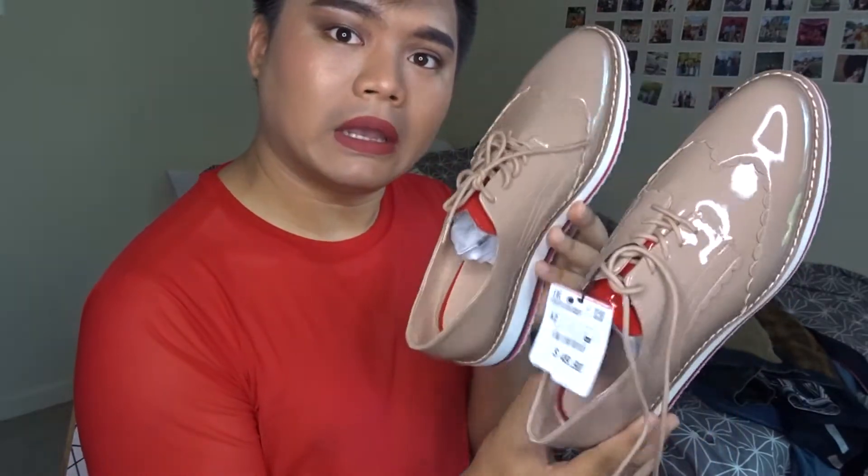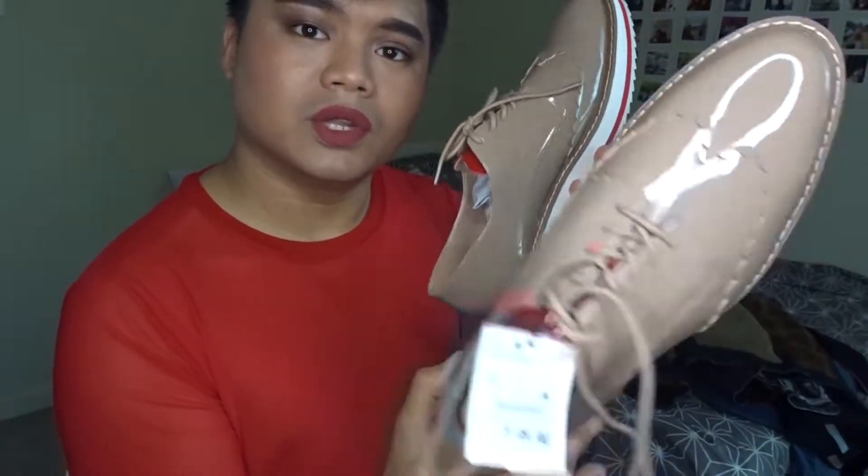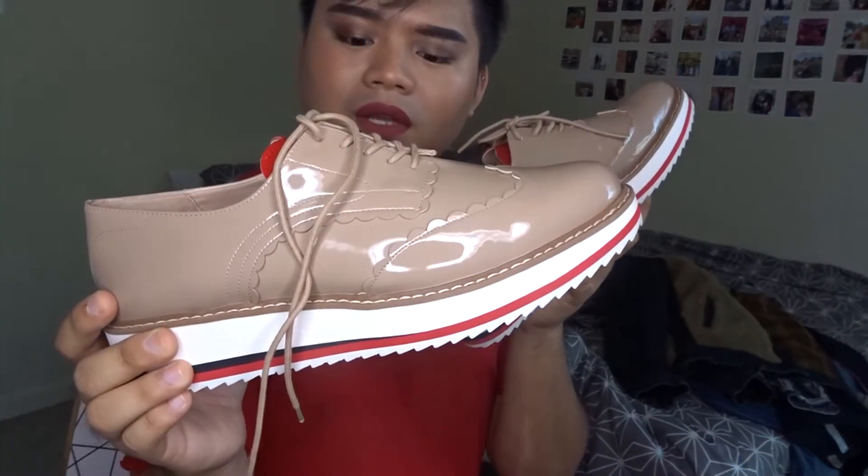I bought shoes and I realized that I don't have any formal nude shoes. I bought these instead — they're nude and they have a platform too, so it adds a little bit of height. They look like this, and I got these for $49.90.